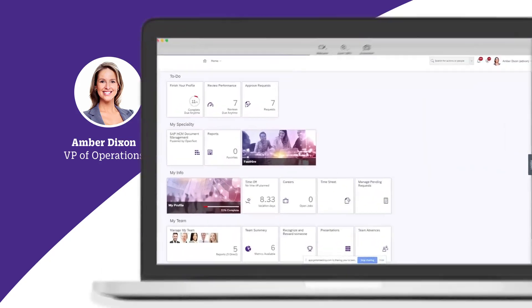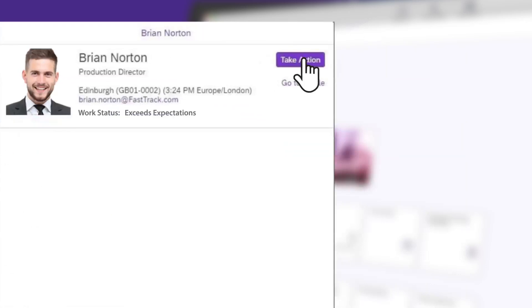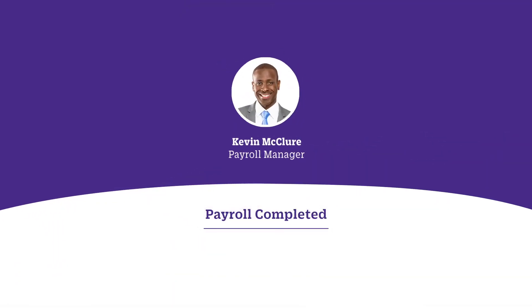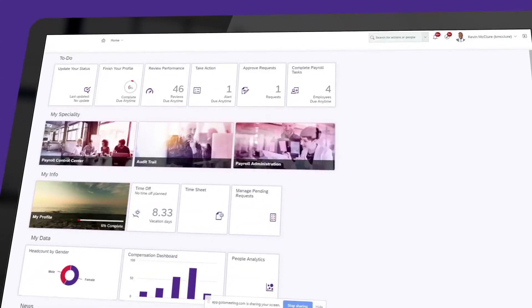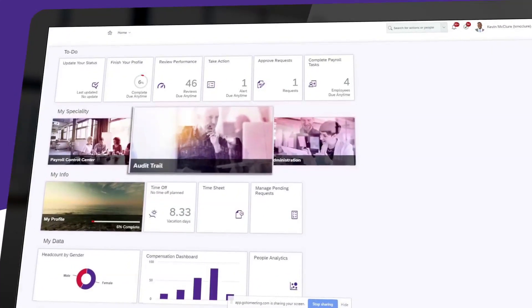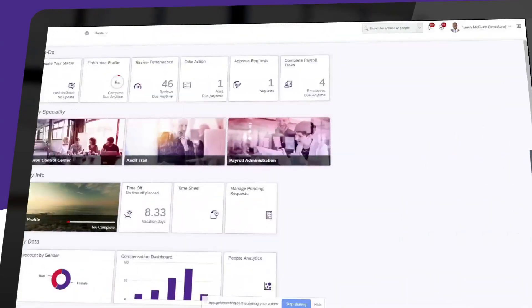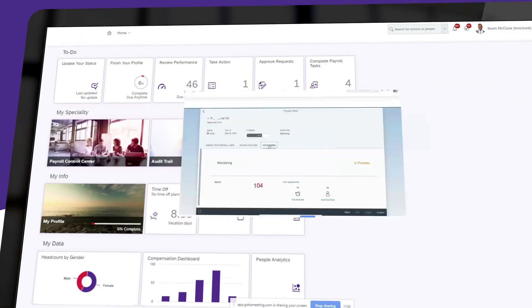Before long, Brian is identified as exceeds expectations, and Amber recognizes him with an award. In the HR department, payroll manager Kevin McClure has just completed the most recent payroll, so it's time to start the next one. His dashboard includes tiles from the payroll control center that provide an audit trail to run different payroll activities like a payroll simulation, oversee an outsource provider who's running checks, and a payroll administration tile for legal reporting.